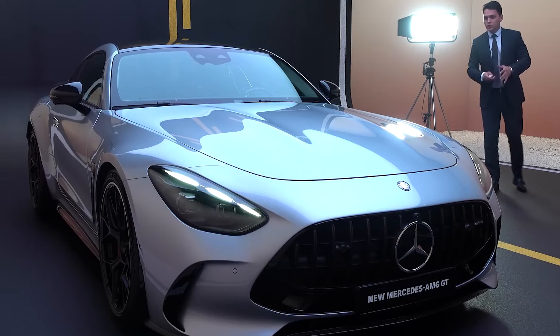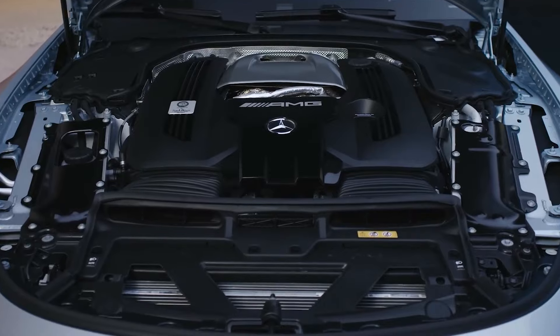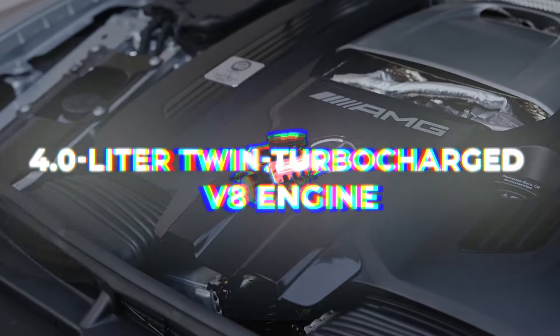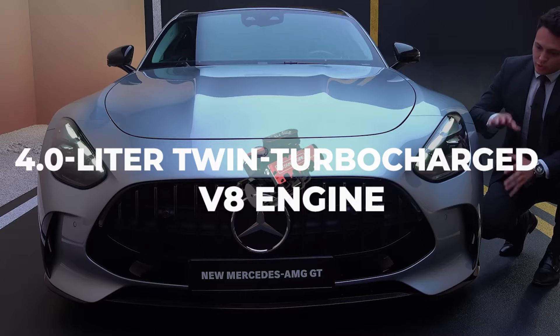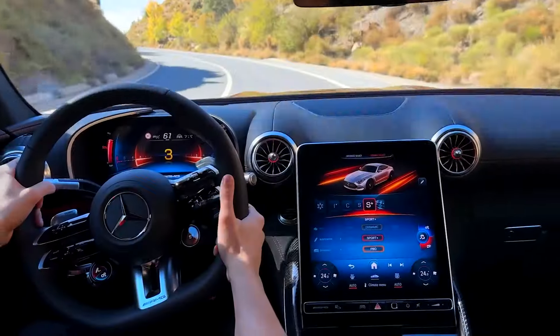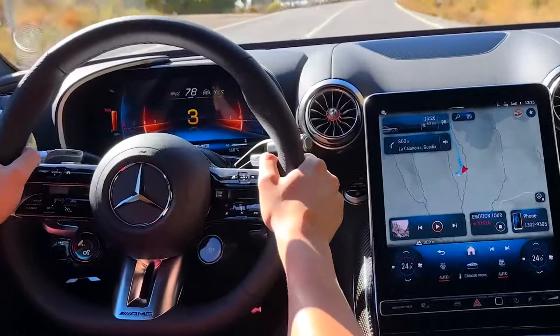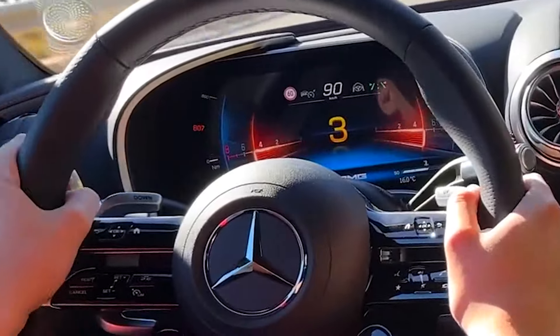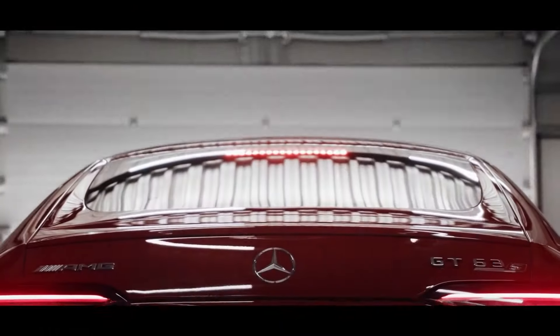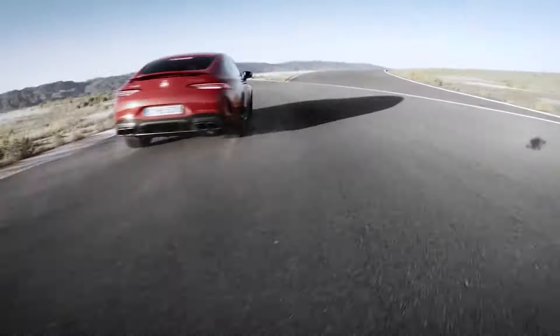Here's a peek under its gleaming hood. The heart of this mechanical beast is a 4.0-liter twin-turbocharged V8 engine, a marvel of engineering that churns out a robust 831 horsepower with a 4MATIC+ all-wheel drive system. This translates to a jaw-dropping sprint from 0 to 60 miles per hour in a mere 3.3 seconds. During a test drive, reviewers couldn't help but marvel at the GT63 SE Performance's impressive agility and the exhaust's satisfying growl.